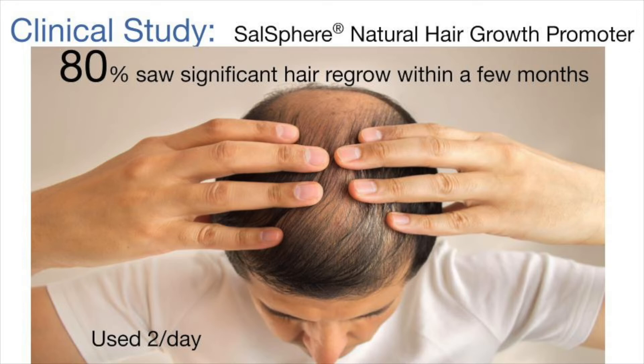A clinical study found that 80% of volunteers saw significant hair regrowth within a few months when applied as a serum containing 10% Natural Hair Growth Promoter twice daily.